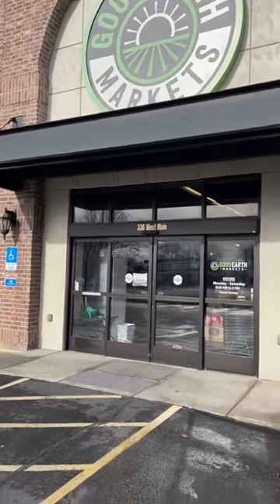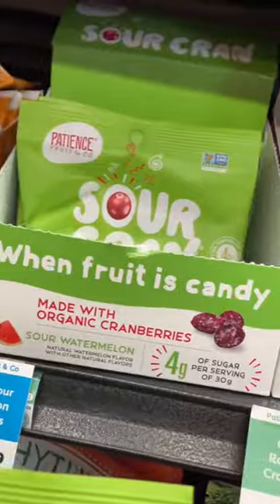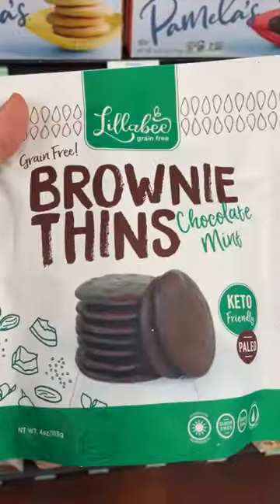At Good Earth Markets today, I'm going to look for food alternatives. For the new year, one of my goals was to replace some of the things I eat with healthier versions or with versions with less preservatives.